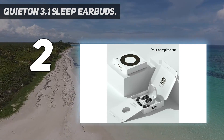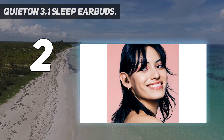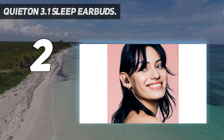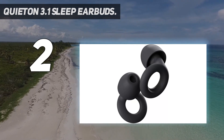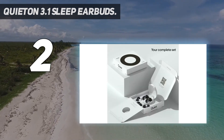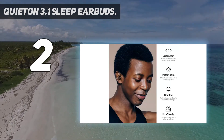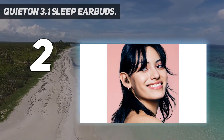QuietOn uses advanced ANC technology that makes it easy to block out usual sleep distractions. With no app, music, or Bluetooth connection, these are great if you simply want a silent night's sleep, which, according to her testing, Darby did comfortably. As a noise-sensitive sleeper myself, I've tried sleeping with my second-gen AirPods Pros before but found them too bulky. I was impressed to find QuietOn's ANC comparable to Apple's while feeling less irritating to wear during sleep, she wrote.